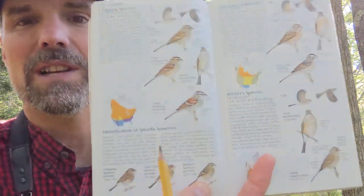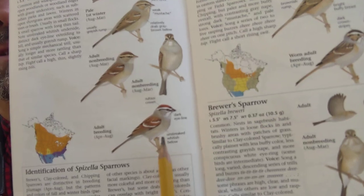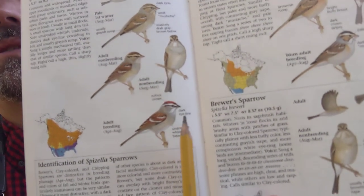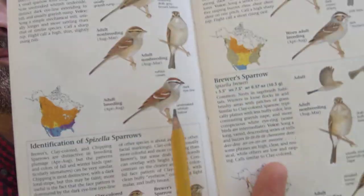The chipping sparrow is a sparrow, so a smaller-sized bird. During the breeding season you get this nice little rufous cap, a black and white eyeline, darker back, and a nice clear gray smooth breast. That's key with sparrows because there are so many of them, and some have spotty or streaked breasts — this one has a nice clear breast.